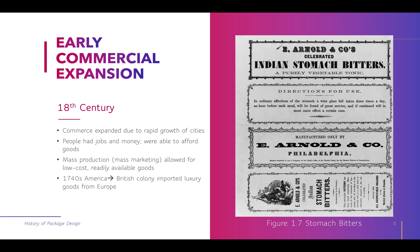Thinking about early commercial expansion, jumping to the 18th century, commerce expanded due to rapid growth of cities. People had jobs and money and were able to afford goods. We get a little bit more mass production and mass marketing, allowing for low cost, readily available goods. In America in the 1740s, the British colony imported luxury goods from Europe.